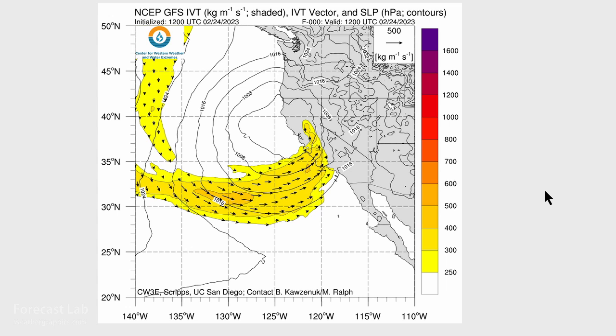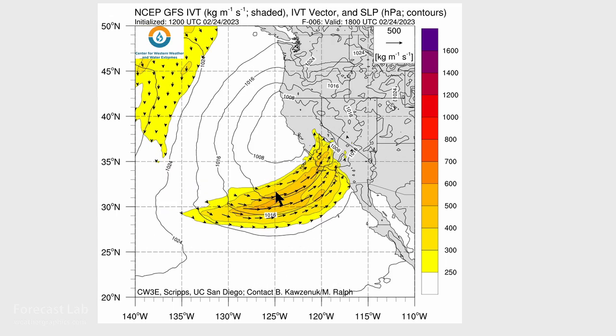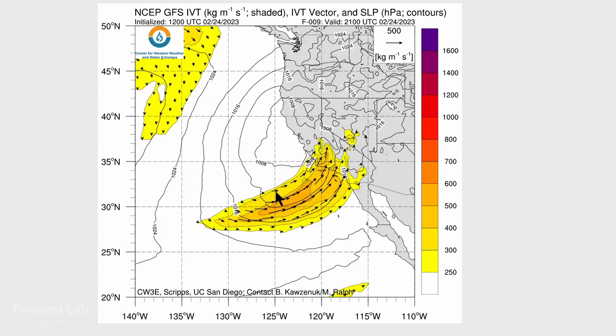When talking about atmospheric rivers, we look at the integrated vapor transport (IVT) — a product from UCSD. Looking at California, that's the atmospheric river coming onshore just west of Santa Barbara earlier this morning. Bringing that up to current time this afternoon, we've got this wedge of 400 to 500 IVT values going right into Santa Barbara, Los Angeles, and parts of Orange County.